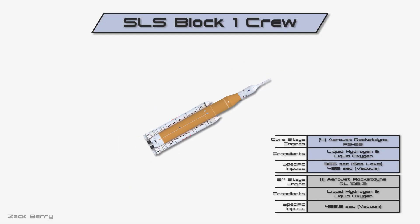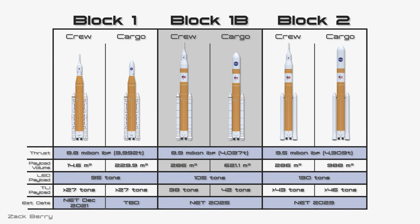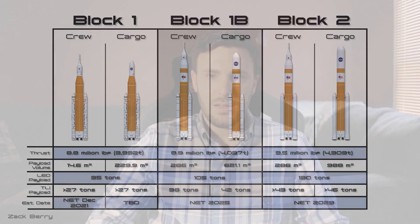Going back to the other blocks, the first major upgrade will be the change in second stage. Block 1B will start using the Exploration Upper Stage, a higher performance second stage made specifically for SLS. For Block 2, the SRBs will receive a much needed upgrade, which increases the payload to low Earth orbit from 95 tons to 130 tons. Now let's look back at why NASA and Congress decided to create this giant rocket in the first place.